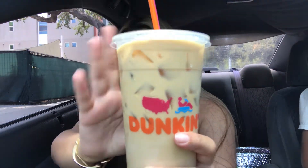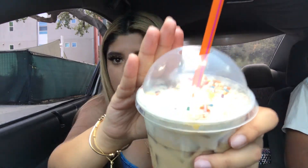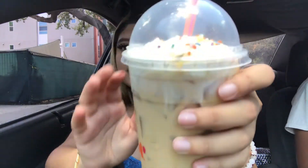I'll show you guys the drinks that we got. I got an iced coffee with three creams and three sugars. And then there's a caramel latte — looks like this. We're gonna try our drinks first. It's pretty good.